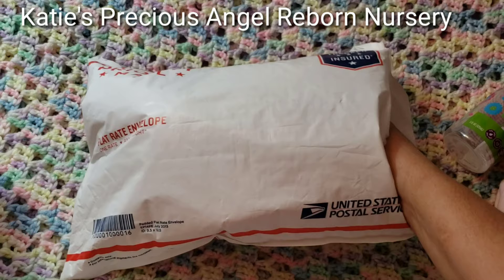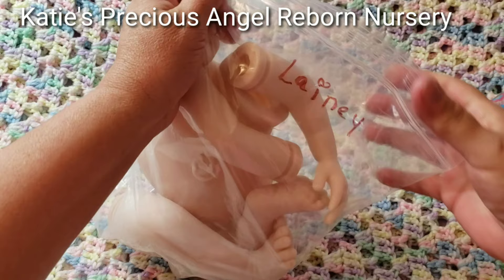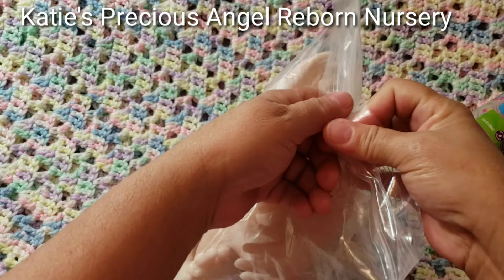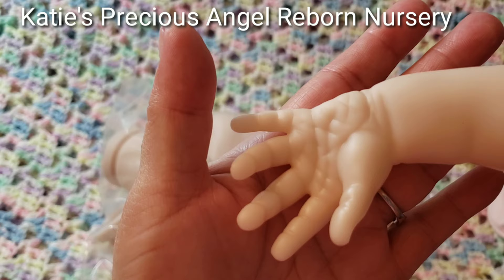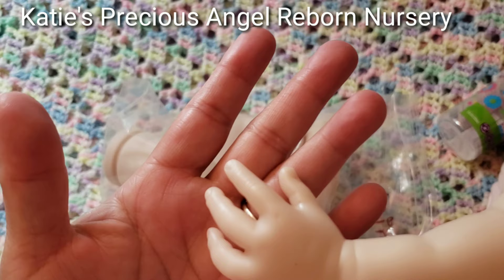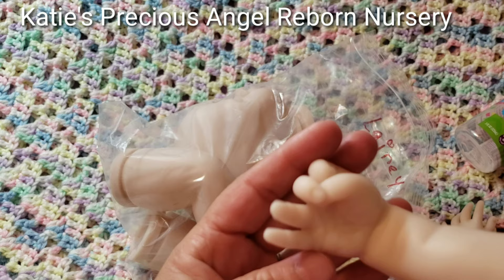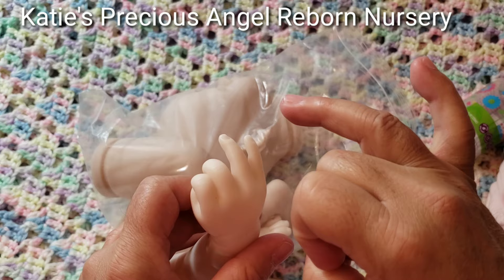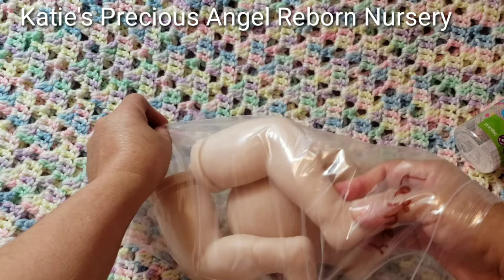And here we go with the reborn kit. The kit name is Lainey — Lainey. I like that name. Here's one of the arms. Look at that, you guys — it has a lot of creases in the hand, a lot of creases. I like it. Open hand. And here is the other hand — so cute. I'm so excited to win this kit.